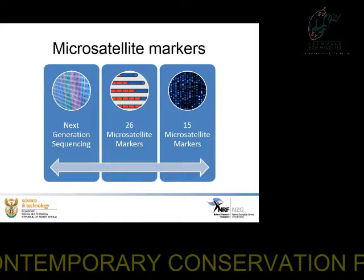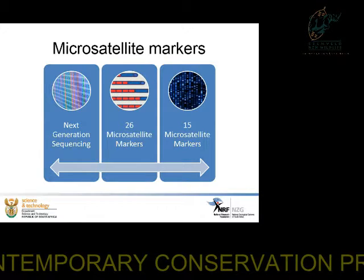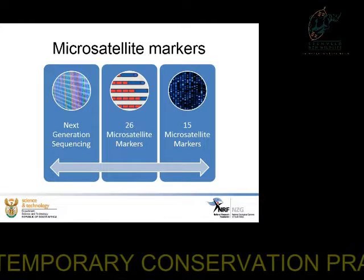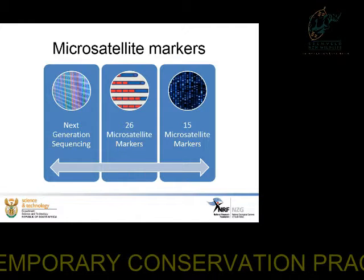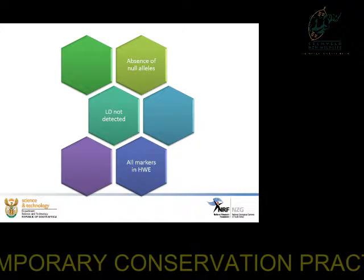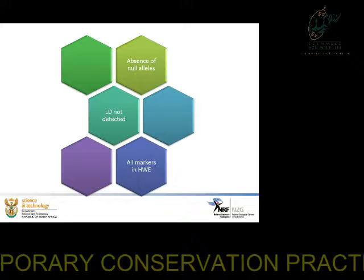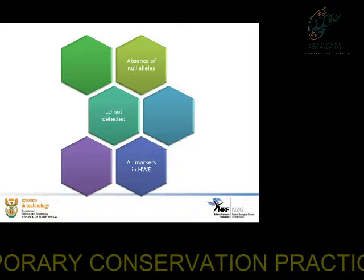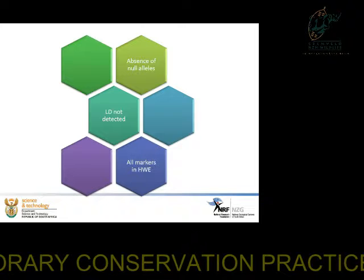We developed microsatellite markers via next-generation sequencing, as we always prefer species-specific markers. We identified 26 microsatellite markers that we then tested, and were able to optimize 15 of those markers. Analysis of the markers showed an absence of null alleles, no linkage disequilibrium was detected — meaning the markers were not physically close together — and all markers were in Hardy-Weinberg equilibrium.